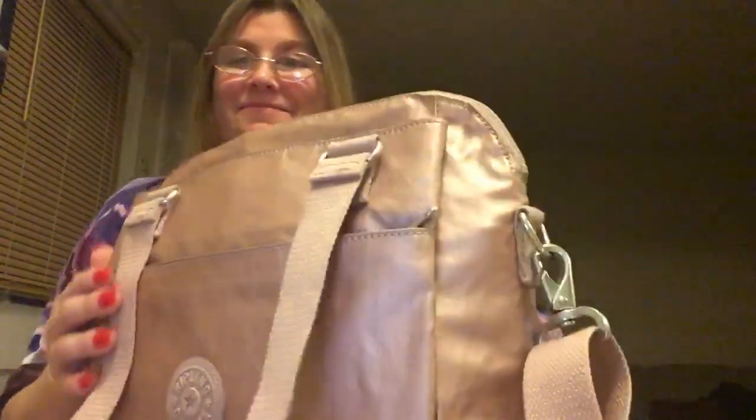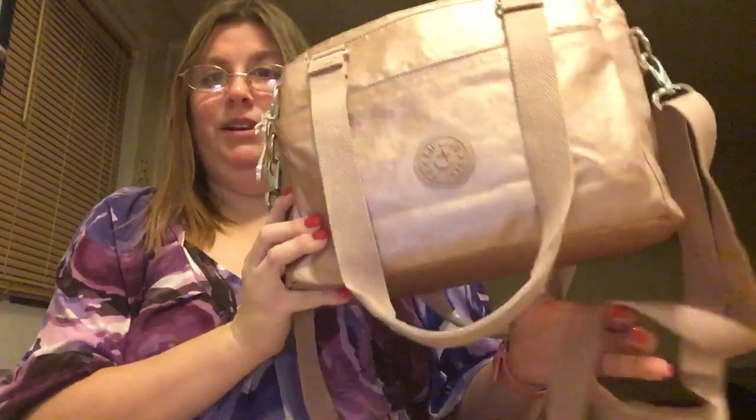Hi everyone, welcome to my channel or welcome back. Today I'm going to talk about Kipling. Today on QVC2 they have a QVC2 big deal — a Kipling bag that last year was a Today's Special Value. In honor of that, I am going to be carrying today my Kipling Felicity bag, because this is the QVC2 big deal.